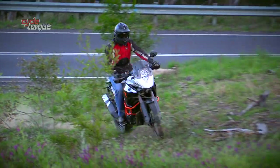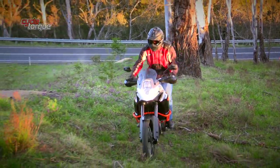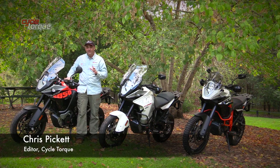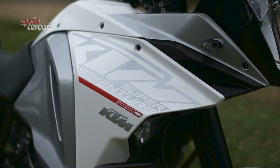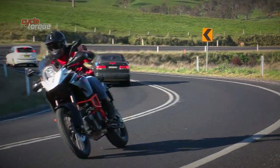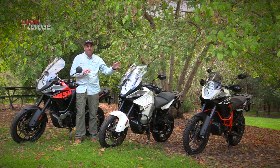Last season we checked out KTM's 1190 Adventure and 1190 Adventure R, and those bikes were great at doing exactly what their name said — taking you on an adventure. They were the only two adventure bikes KTM had in its range at the time. Now they've added two more: the 1050 Adventure and the 1290 Super Adventure. Both the 1050 and the 1290 are at either end of the spectrum, with the 1190s being more aggressive off-road type machines.